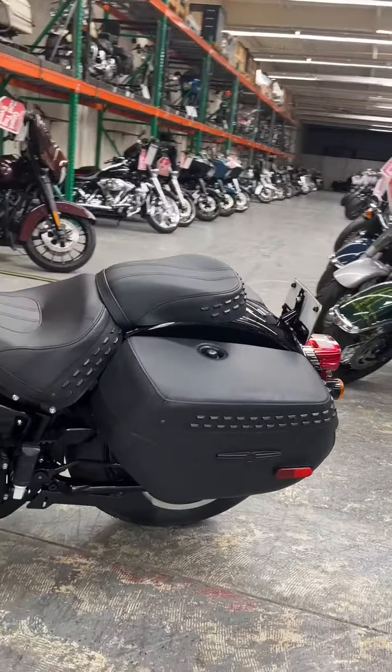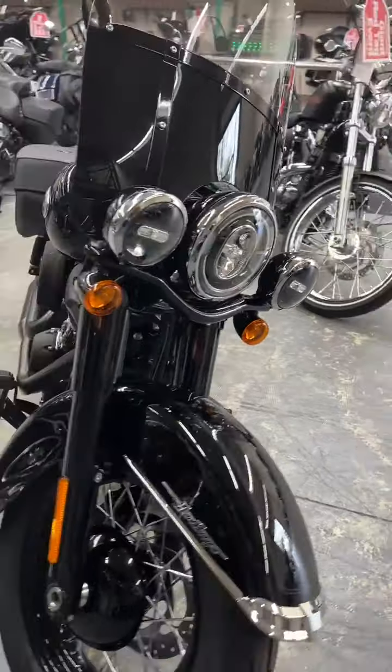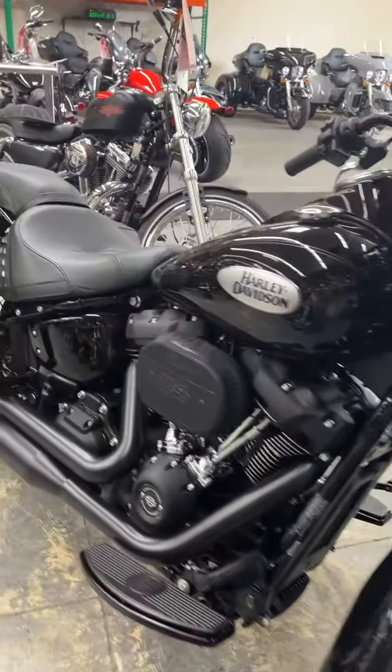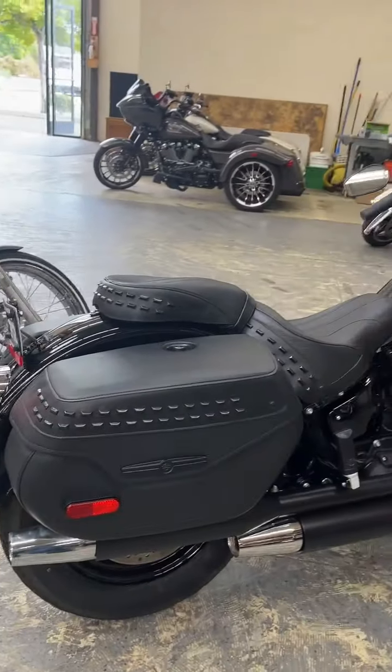Come on down to Biggs Harley-Davidson, San Marcos, California. Take a test ride, see what you think. This is a nice option for a touring bike if you want something a little more lightweight. It has cruise, all the power and capability of a touring bike, and more compact size.